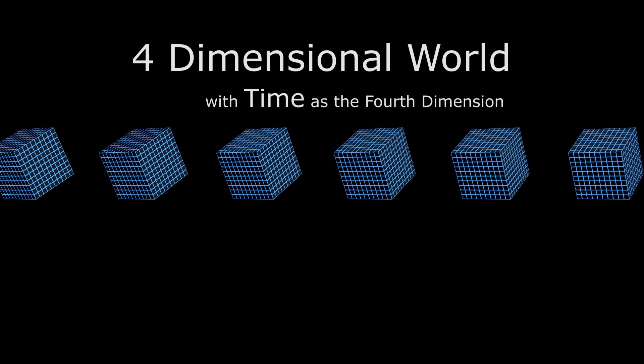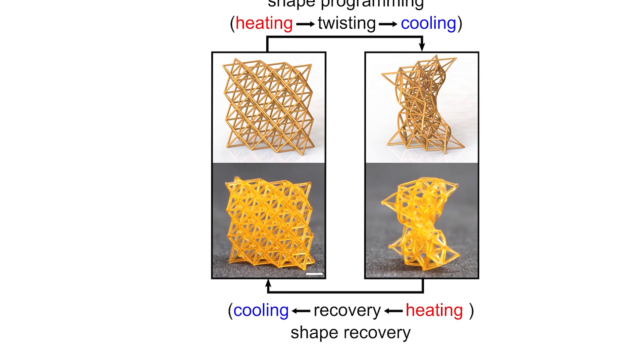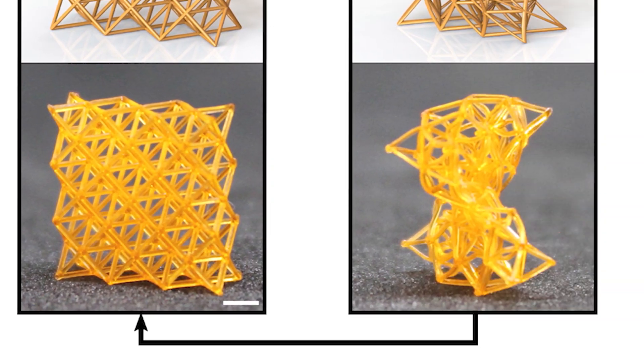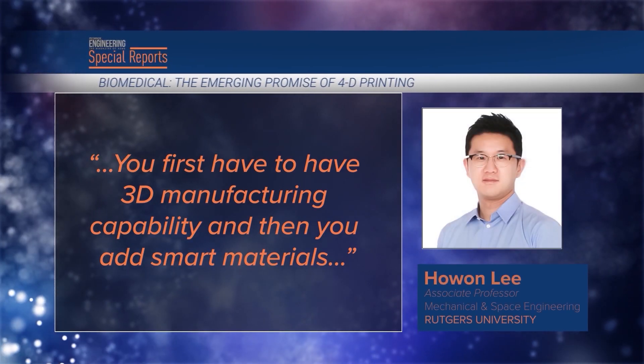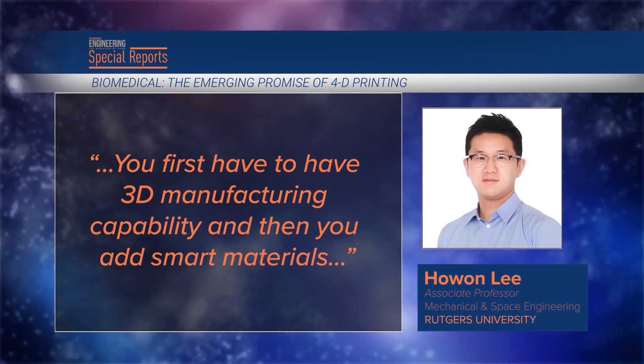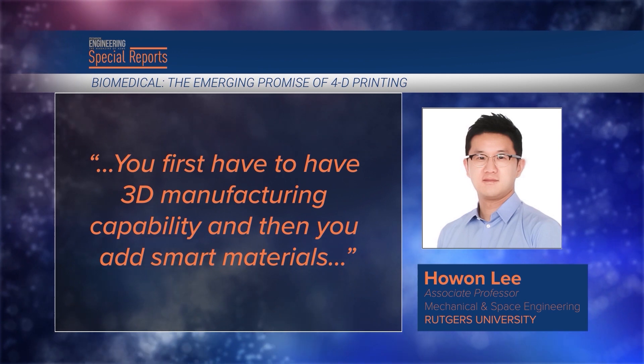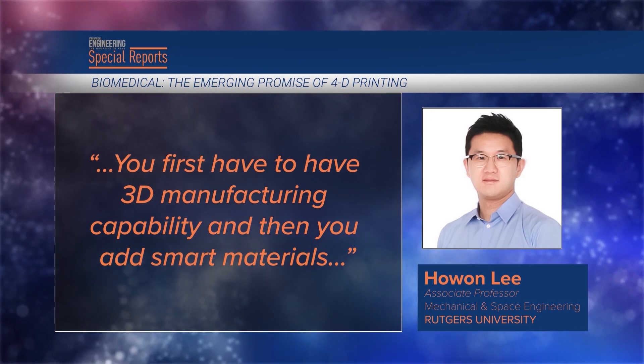Even so, there are limits because the materials are rigid. The next step is 4D printing — a term that is a bit of a misnomer because it still relies on 3D printers. Time is the element that pushes 3D to 4D, creating printed materials that change their shape over time. 'You first have to have 3D manufacturing capability and then you add smart materials,' said How and Lee, an associate professor of mechanical and space engineering at Rutgers University.